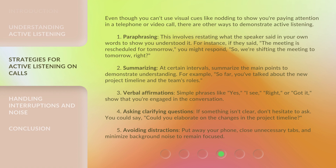Even though you can't use visual cues like nodding to show you're paying attention in a telephone or video call, there are other ways to demonstrate active listening.